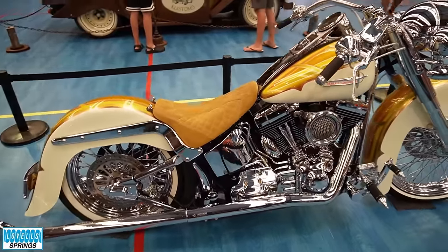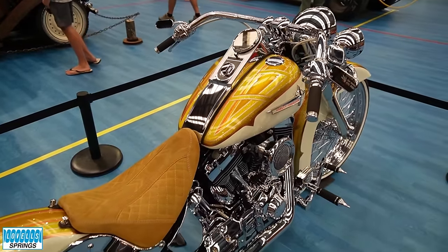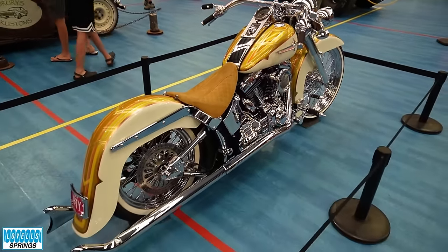A very unusual colour with the cream and then the gold. It's nice to see a change away from reds and blacks.